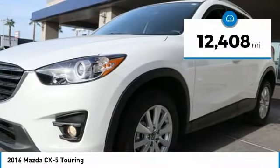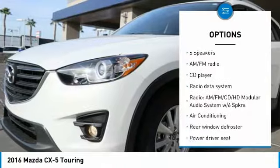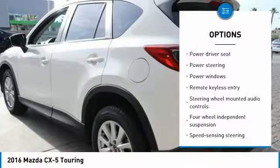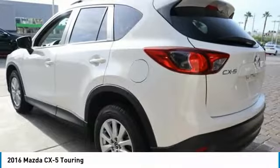This vehicle has less than 15,000 miles. Here are some of this vehicle's great options: traction control, air conditioning, dual airbags, power steering, four-wheel disc brakes, aluminum wheels, power windows, fog lights, CD player, and rear window defroster.